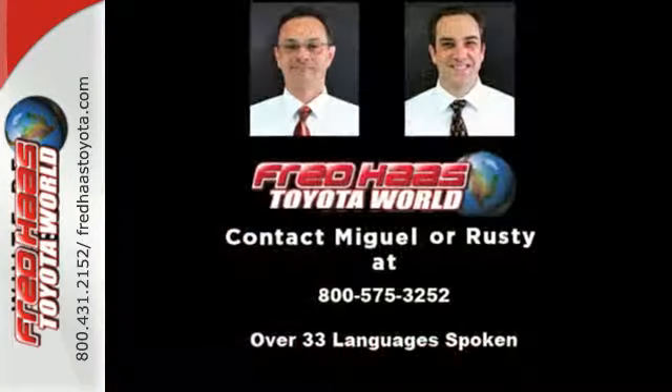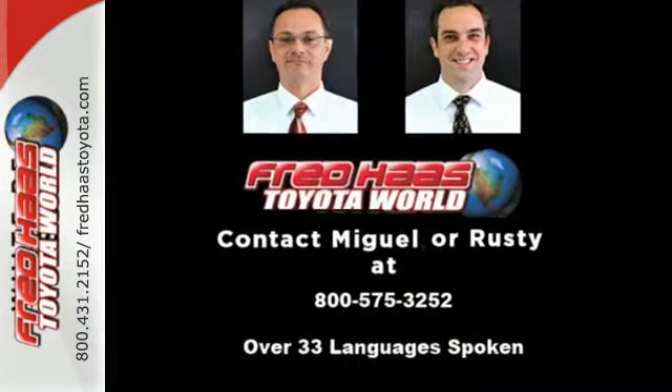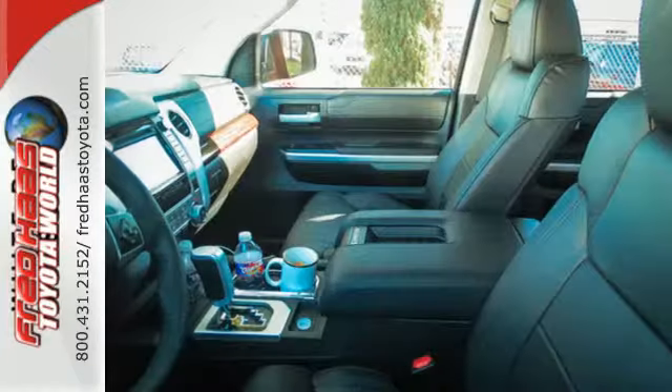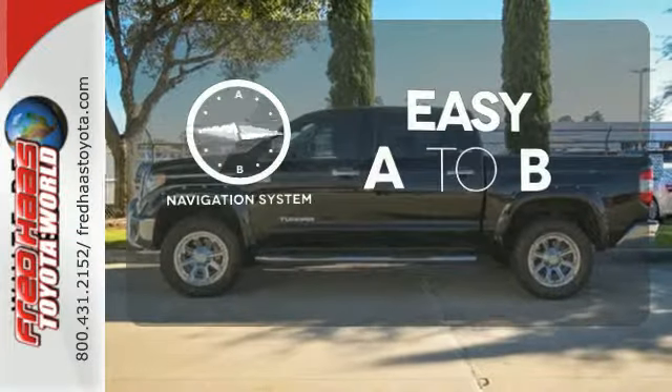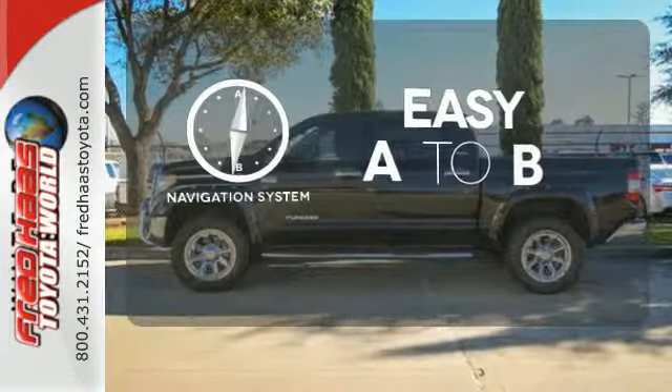Standard equipment includes heated mirrors, keyless entry, a low tire pressure warning, stability and traction control, and anti-lock brakes. Feel confident getting from point A to point B with a navigation system.